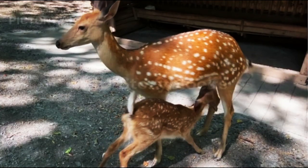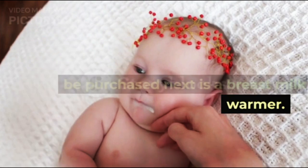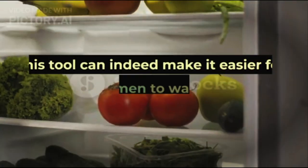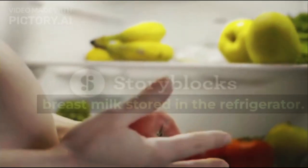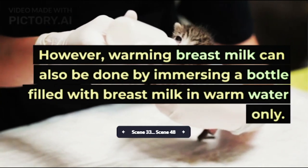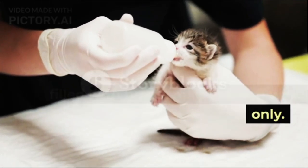5. Breast Milk Warmer. Baby equipment that doesn't need to be purchased next is a breast milk warmer. This tool can make it easier to warm expressed breast milk stored in the refrigerator. However, warming breast milk can also be done simply by immersing a bottle filled with breast milk in warm water.